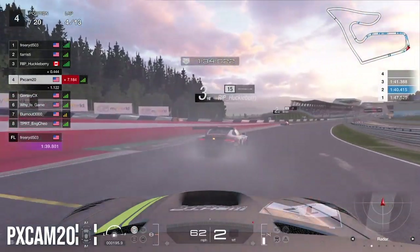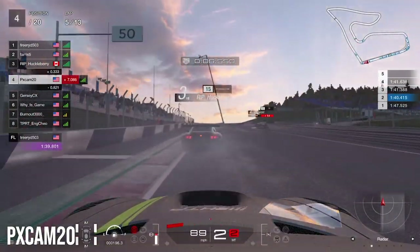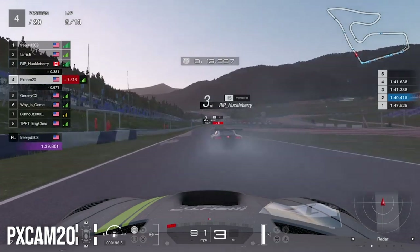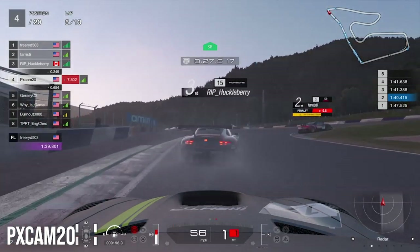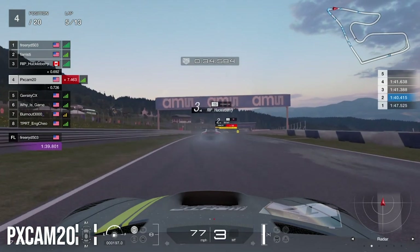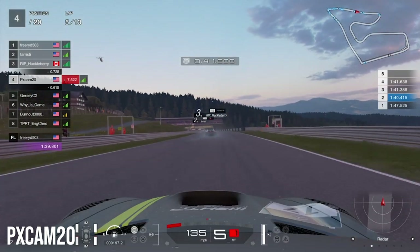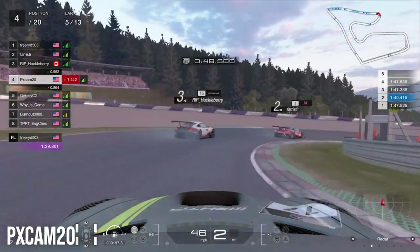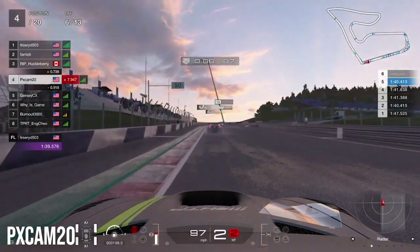Coming down to the end of lap four, we are still right behind the Porsche. We can see that second place — the Honda — actually gets a penalty, and the penalty system is very brutal on cars. It's at the beginning of the straightaway, so if you lose momentum coming out of turn two heading down the straightaway, you don't have enough speed and it's easy for cars behind to catch up. We gained a couple of tenths on him, second place serves his penalty, and we're catching up now. The Porsche then outbrakes himself going for the pass on second place, letting us catch up further into lap six.